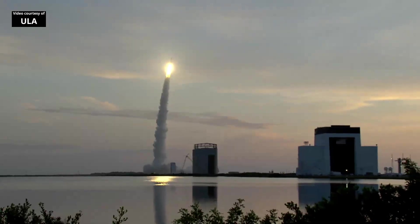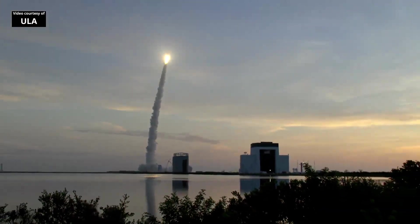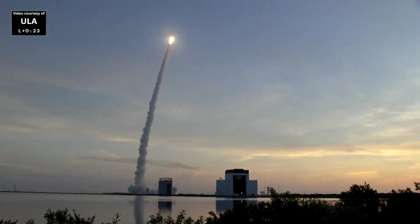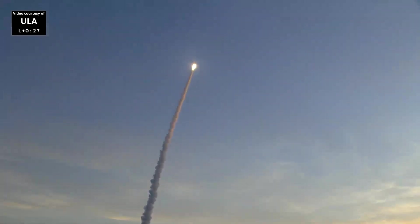Hydraulics look good. We are throttling down in preparation for MAX-Q. Everything looking good. T is a closed loop control.